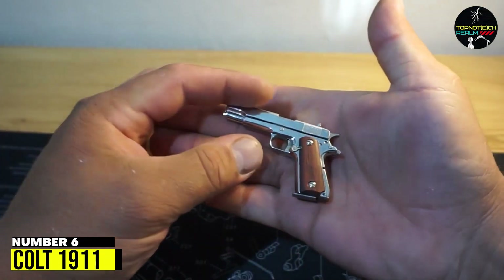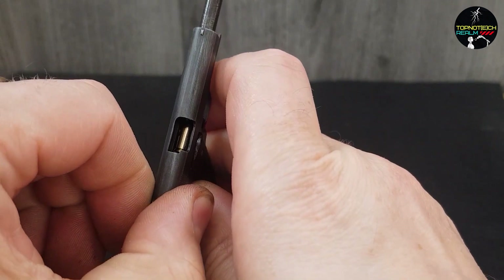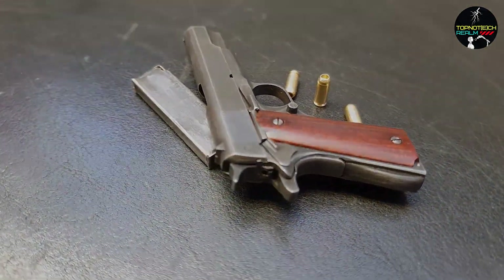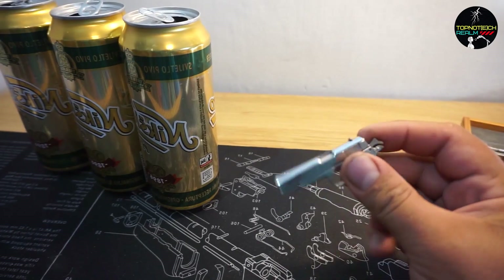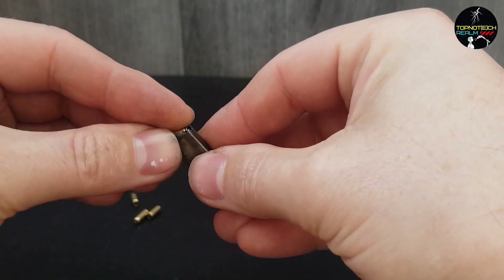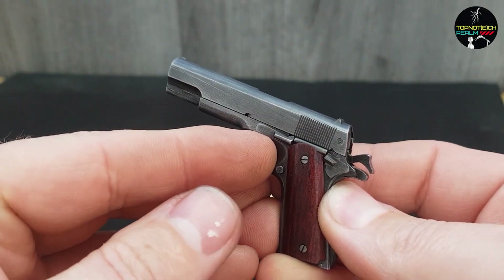Number 6: Colt 1911. The Colt 1911 is an iconic pistol that has a rich history and a strong reputation for reliability and accuracy. First designed over a century ago, this classic firearm has been used by military and law enforcement personnel around the world, and has also become a popular choice for civilian gun enthusiasts. The Colt 1911 has a sleek and sturdy design, with a single-action trigger and a grip that is both comfortable and easy to handle. Its powerful .45 ACP cartridge provides excellent stopping power, making it a favorite among those who prioritize self-defense.